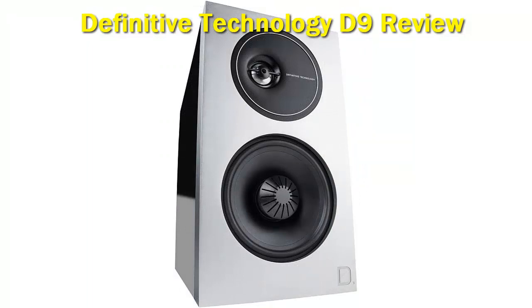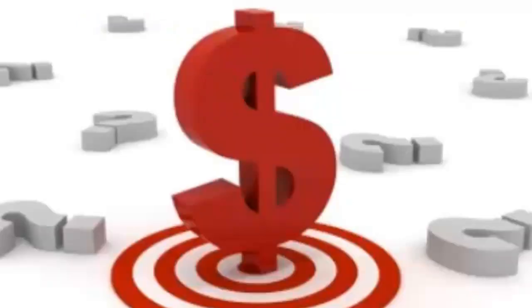Compared with other hi-fi speakers that we've tested, the Definitive Technology D9 have a much fuller sound with great sonic imaging. They also have a surprising amount of bass with their 5x9 passive bass radiators. Check out the description for more information and the latest price.